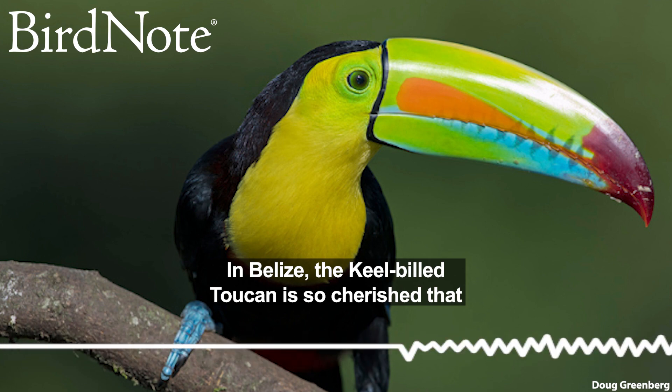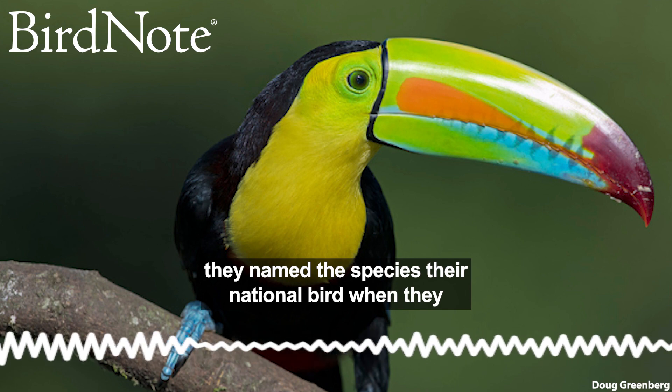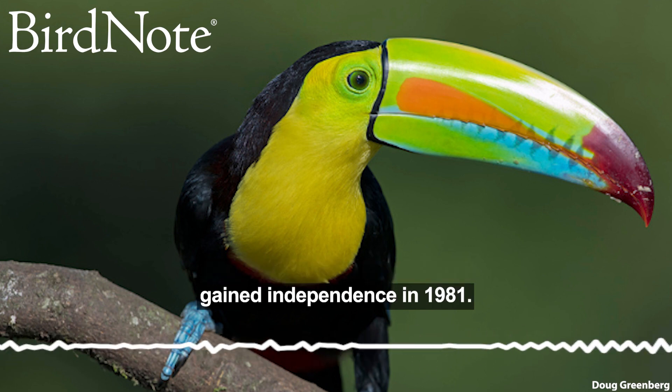In Belize, the keel-billed toucan is so cherished that they named the species their national bird when they gained independence in 1981.